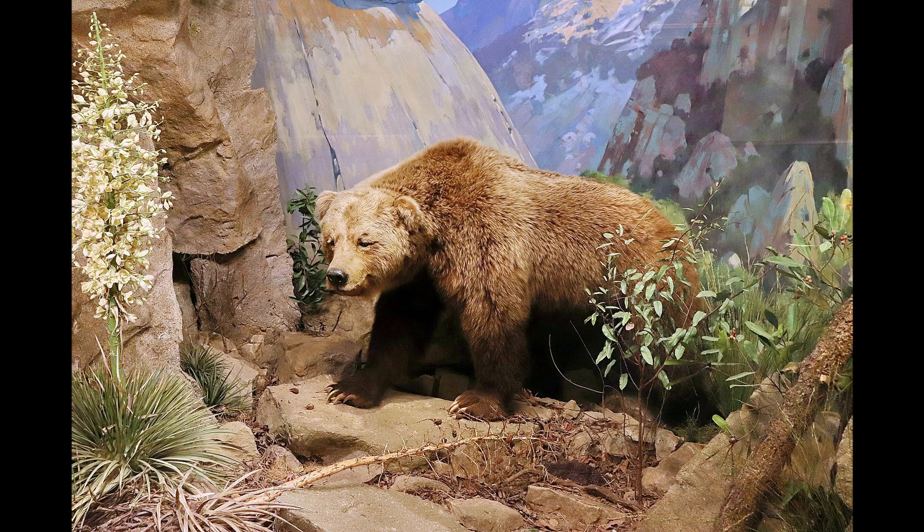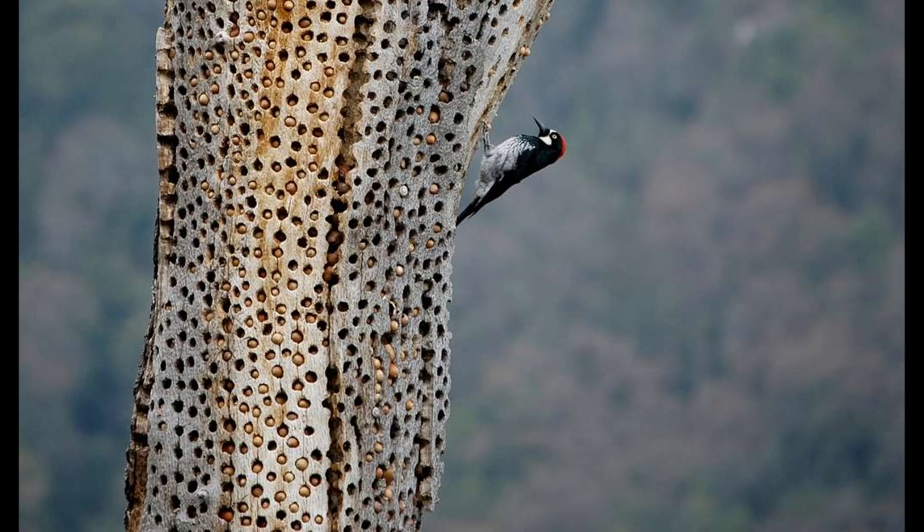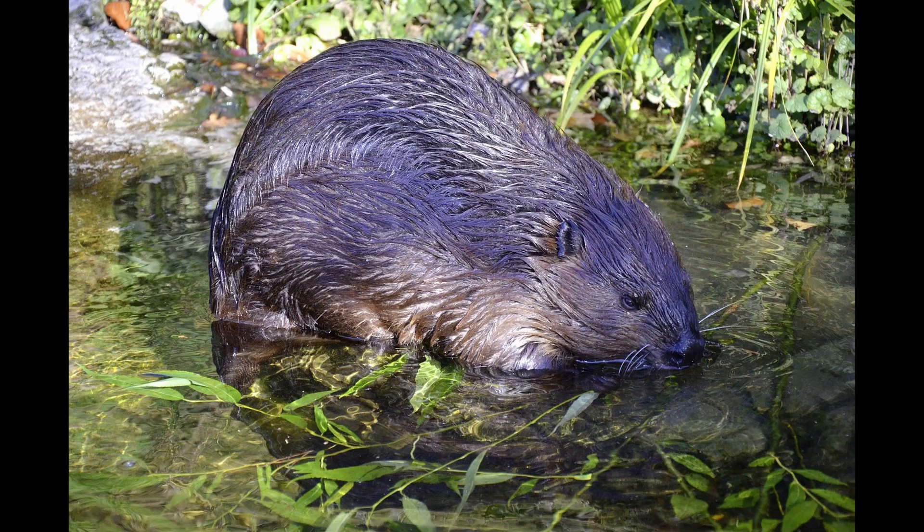At higher elevations of the park, you can find mule deer, Douglas squirrels, and the American black bear. The sequoias have even more animals within the park's 400,000-acre boundaries, ranging from coyotes to woodpeckers, owls and opossums, beavers, and even turtles.